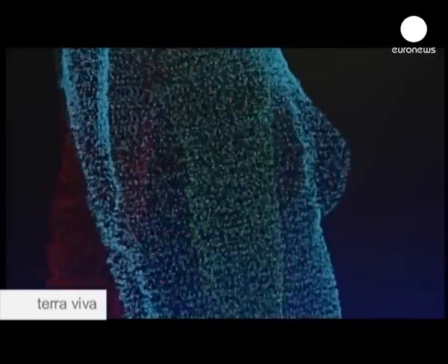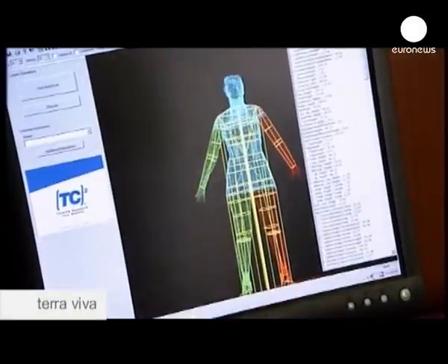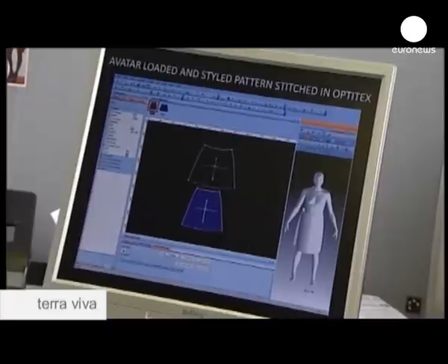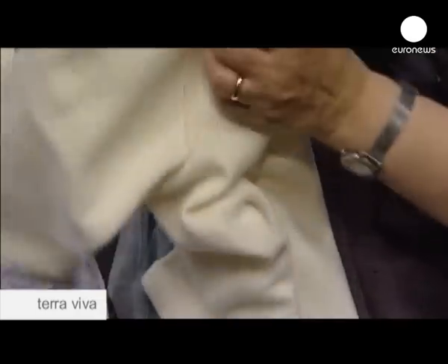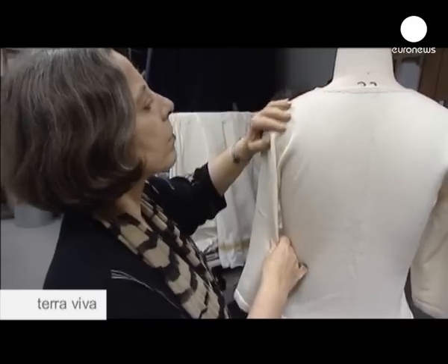Science plays a key role in sustainable fashion, from research into new materials to minimising waste. Using body scan data is an example. Professor Sandy Black launched the Knit to Fit concept — personal measurements, taken by a 3D body scanner, are put through an automated knitting machine to produce customised clothes. A method, she says, that has real potential to reduce waste in the clothing supply chain.